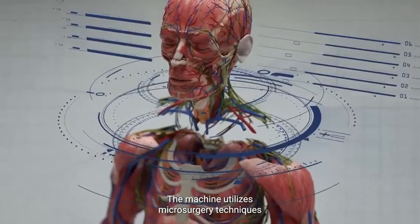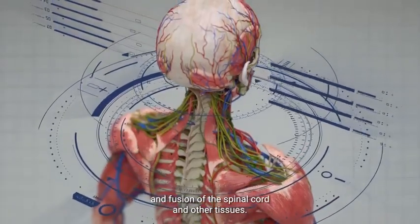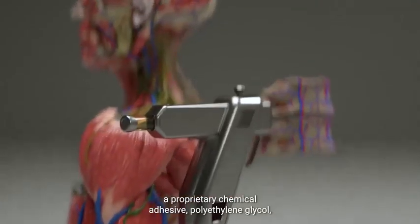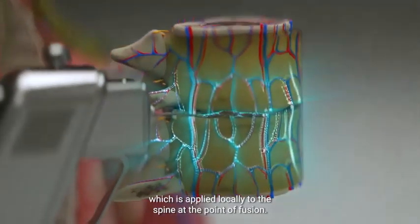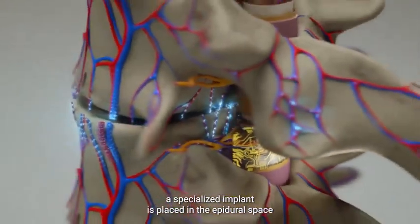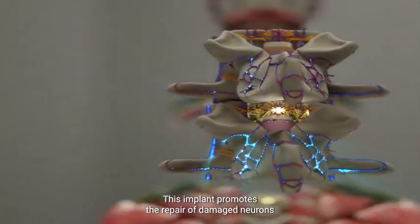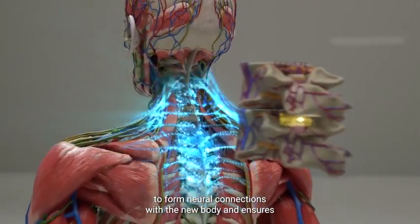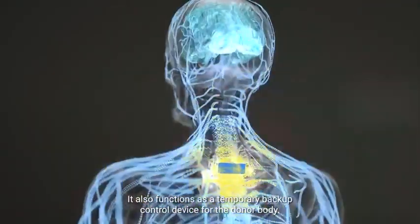The machine utilizes microsurgery techniques and delicate microscopic adjustments to ensure the proper alignment and fusion of the spinal cord and other tissues. To help reconnect the severed neurons, BrainBridge uses a proprietary chemical adhesive, polyethylene glycol, applied locally to the spine at the point of fusion. Once the spinal cord is connected, a specialized implant is placed in the epidural space behind the spine over the point of fusion. This implant promotes the repair of damaged neurons, allows the patient's brain to form neural connections with the new body, restores the sensory system, and functions as a temporary backup control device for the donor body.